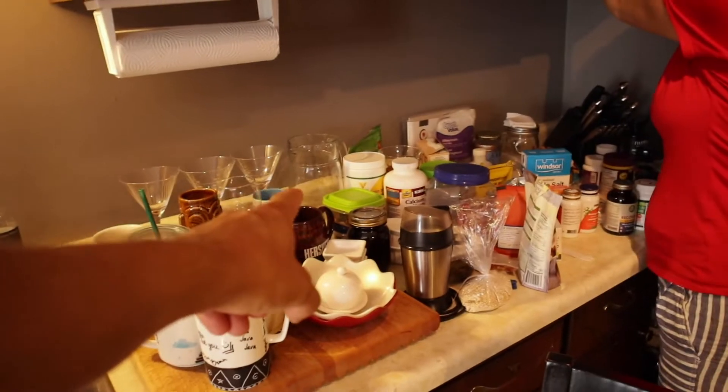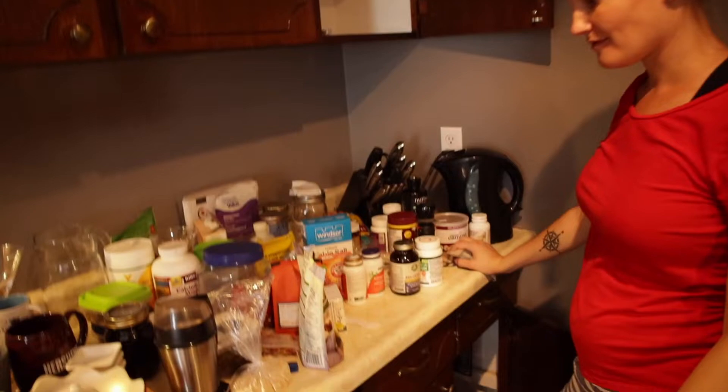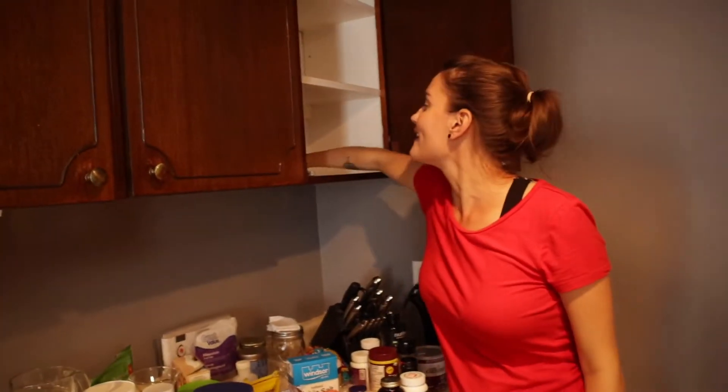There's a lot of crap in our cupboards — I didn't even know about some of this stuff. It's all hiding in the back.